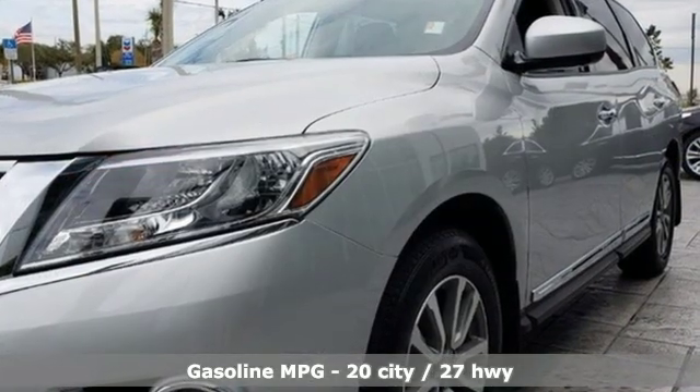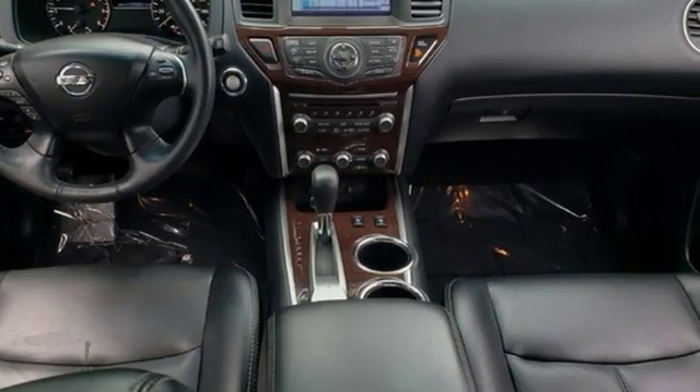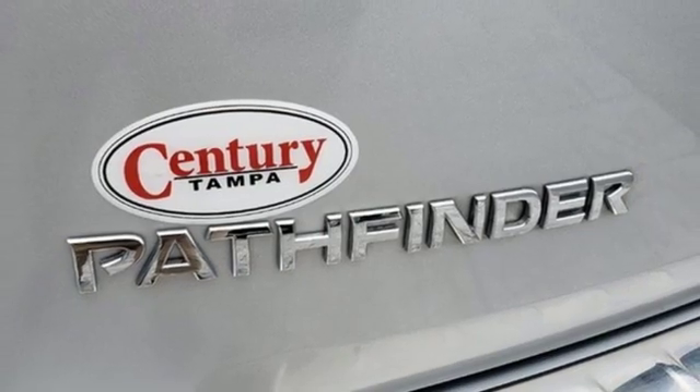It comes nicely equipped with features you'll love: V6 engine, dual zone climate control, integrated navigation system with voice activation, and rear parking sensors.